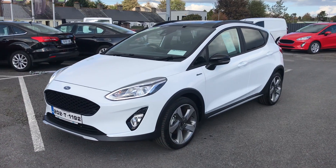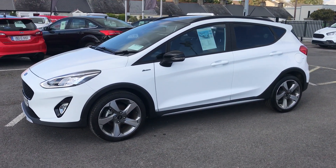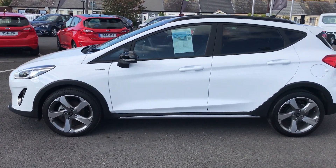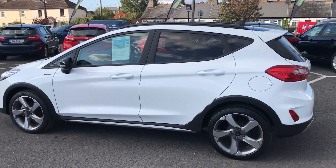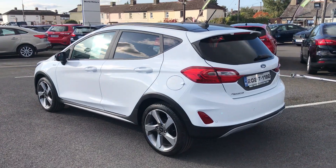Being the Active, it's that little bit taller than your standard Fiesta. As you can see, with the LED daytime running lights with 17 inch alloys, black roof with roof rails and black mirror caps as well. Gives you all the benefits of your standard Fiesta but just in a slightly taller package.